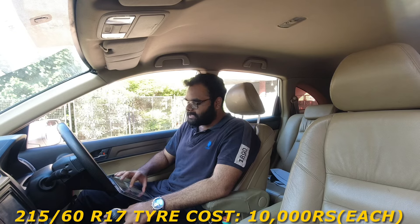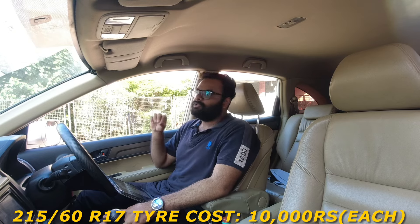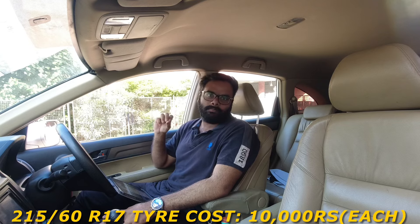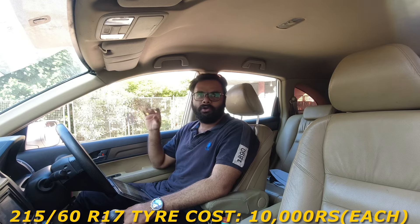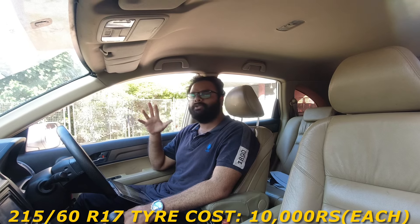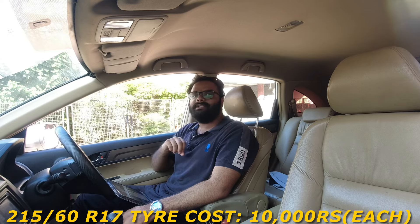Moving on to tires — the size is 215/60 R17. A new tire will cost you around 10,000 Rs., depending on the brand — Bridgestone, MRF, Continental, or Apollo. There may be a 200 to 300 Rs. variation depending on the brand.